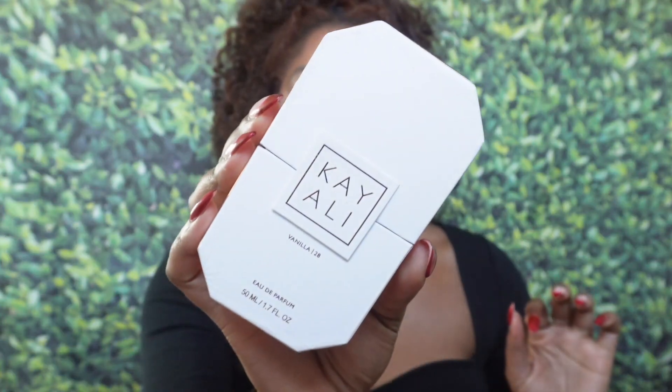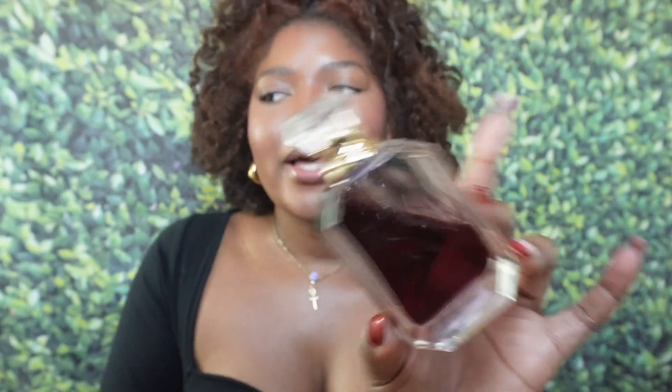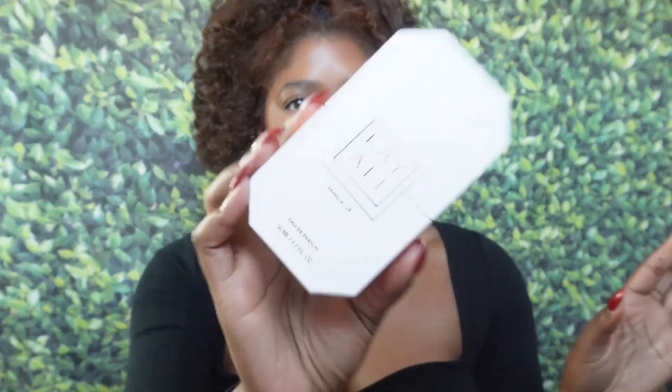First up is the Kay Ali Vanilla 28. In my last haul I had that Invite Only Amber — didn't like it, returned it, got this. She's that girl. I should have just got this or the Eve Juicy Apple. As you can see, I put quite the dent in it, and I've only had it for maybe about two weeks. It's the perfect layering fragrance, it's perfect to wear alone on its own. If you haven't gotten this from Kay Ali, get this. If you're a vanilla girl, definitely get this one.